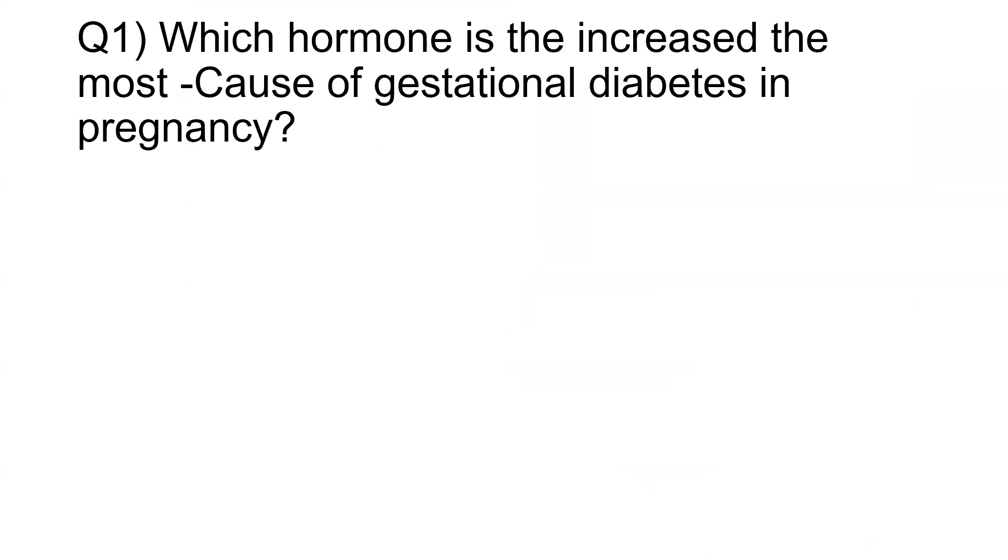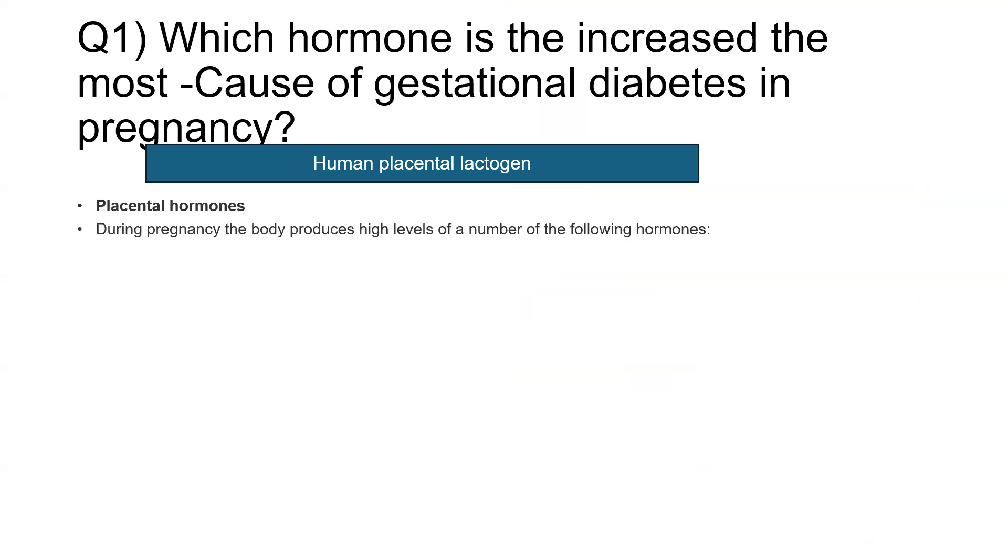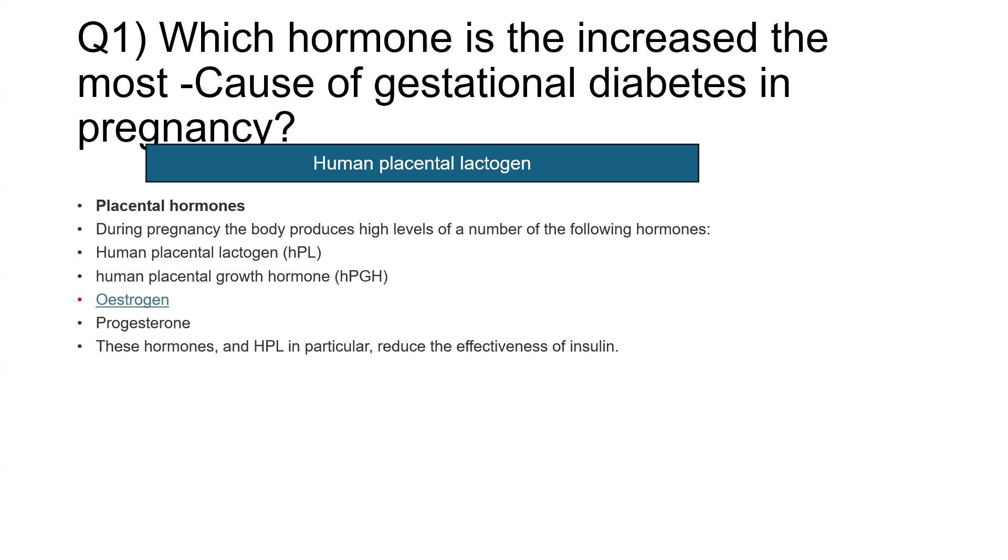One of the exam themes and questions which appeared in the exam is: which hormonal increase is responsible for gestational diabetes, or the diabetes of pregnancy? The correct answer was human placental lactogen. In terms of placental hormones during pregnancy, the body produces high levels of a number of hormones, one of them being human placental lactogen, second the human placental growth hormone, then estrogen and progesterone. These hormones, and human placental lactogen in particular, reduce the effectiveness of insulin, leading to gestational diabetes.